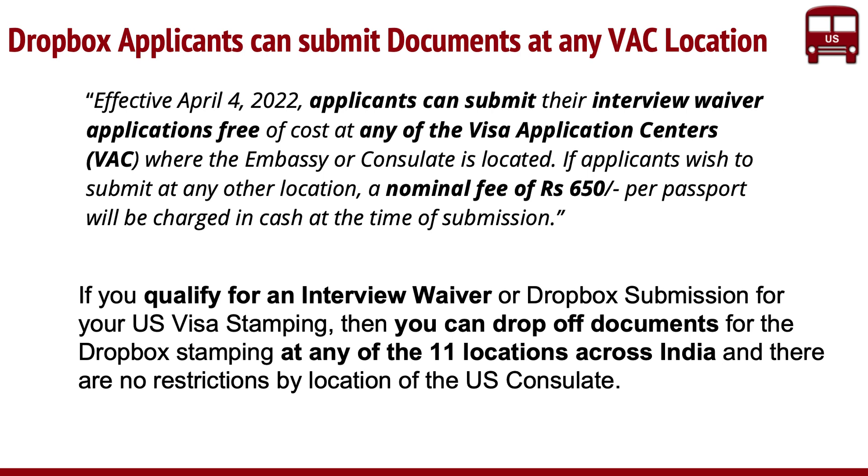What it means is that if you qualify for entry waiver or Dropbox submission, you can drop off your documents at any of the 11 locations across India. These 11 locations include the consulates, the embassy, and also the CGI federal locations. With this new message, if you have an appointment, you don't have to go to the specific location you were tied to in the past. You can go to any of the 11 and drop off the documents.